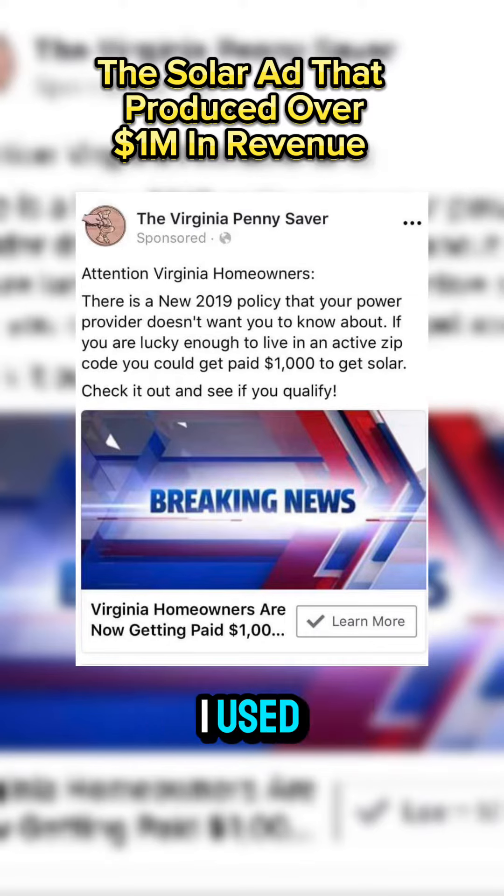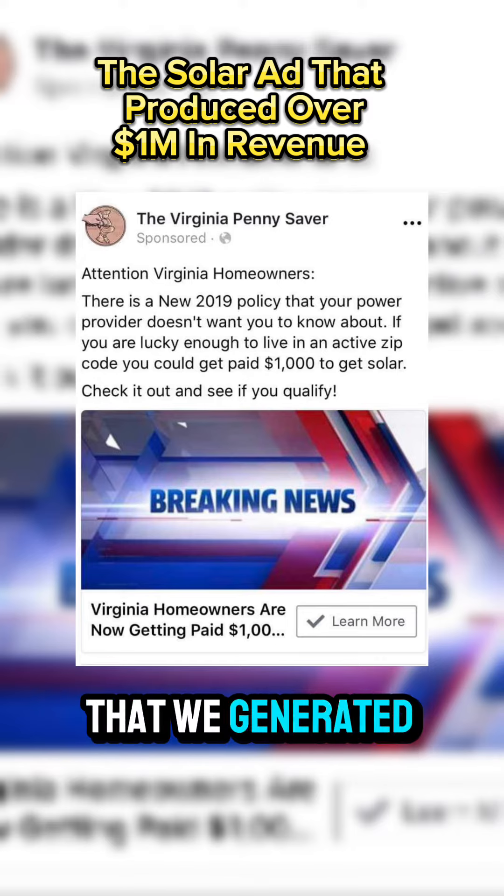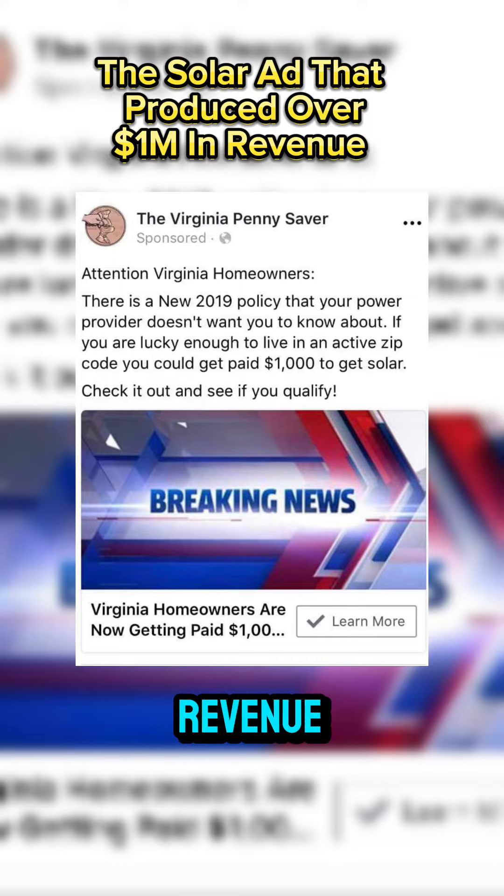This is the first solar ad that I used to have one of my customers go from $5,000 to over $86,000 a month in revenue in a matter of four to five months. It's also the same kind of ad that I used where we generated over a million dollars in revenue using lead forms and Facebook ads just like this.